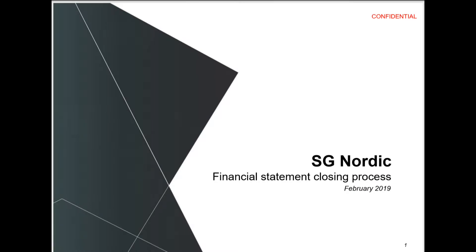In this case study video, we're going to look at SG Nordic and how they use PresentationPoint software in their financial statement closing process.